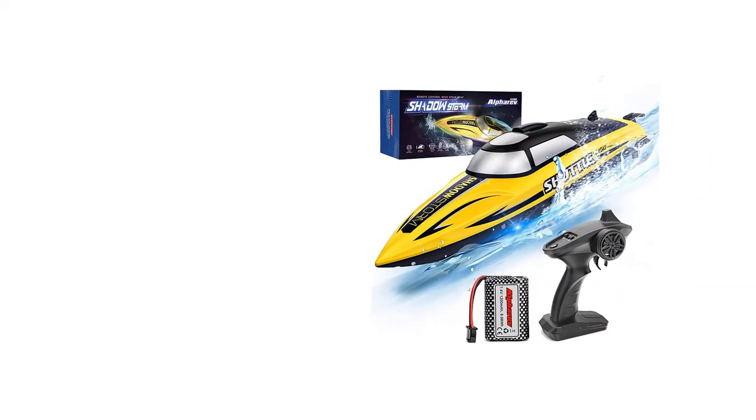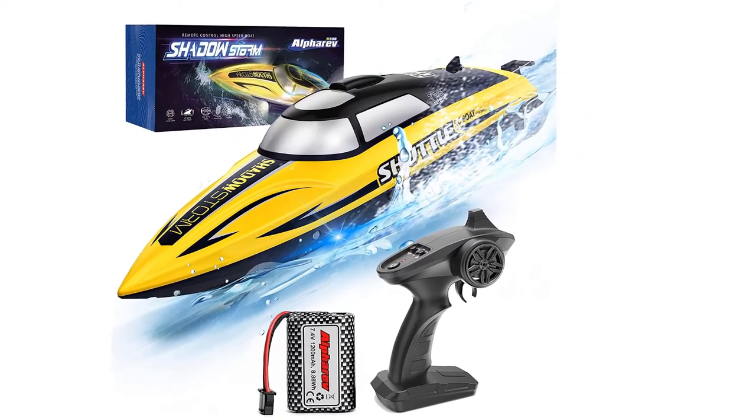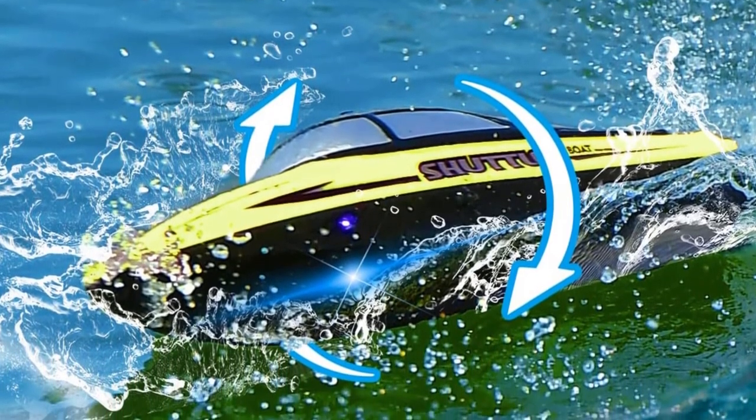If you want to select a present for your kids or friends, the Alpharev RC Boat is the best choice for you. The Alpharev Remote Control Boat is easy to use for children — not only can it be used to play with friends, but it can also increase family fun.